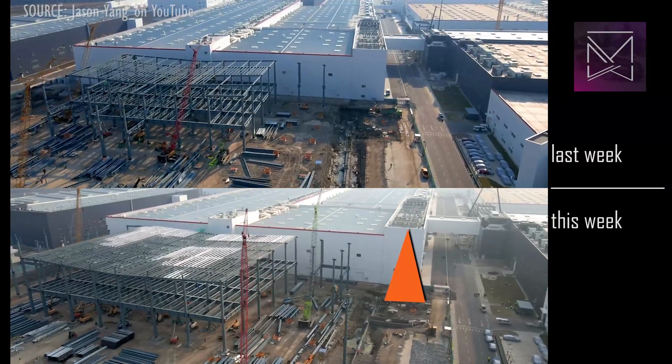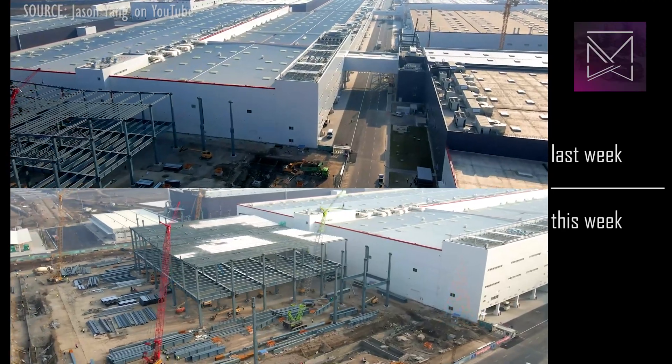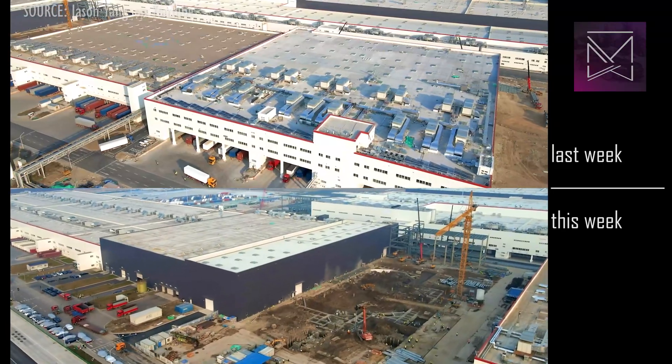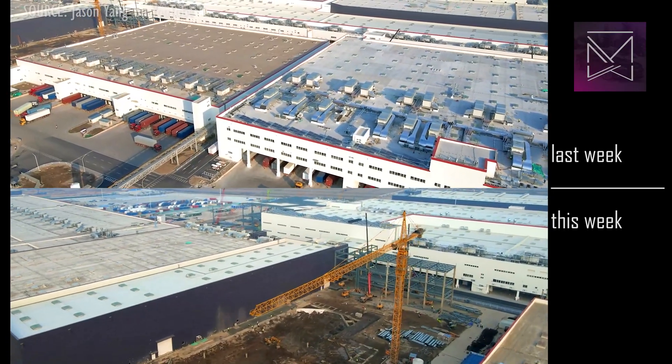Incidentally, the rooftop solar you see here is not photovoltaic cells, but pipes used to heat water. You can tell in some of the aerial shots when you look down, you can kind of see through them, which is not typical of PV cells.